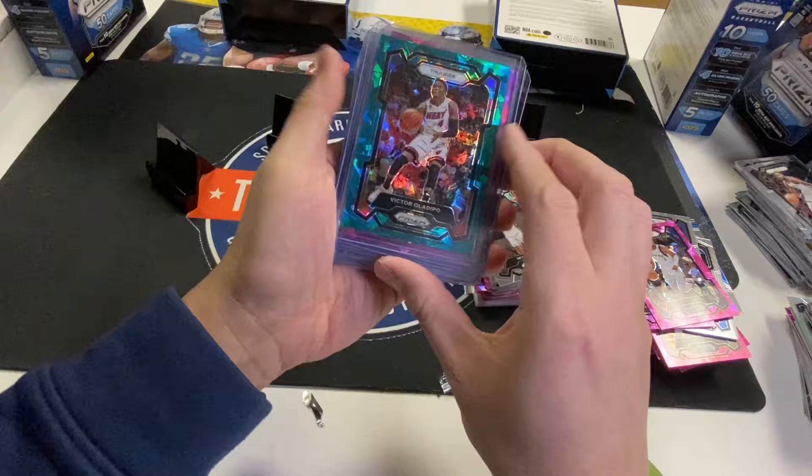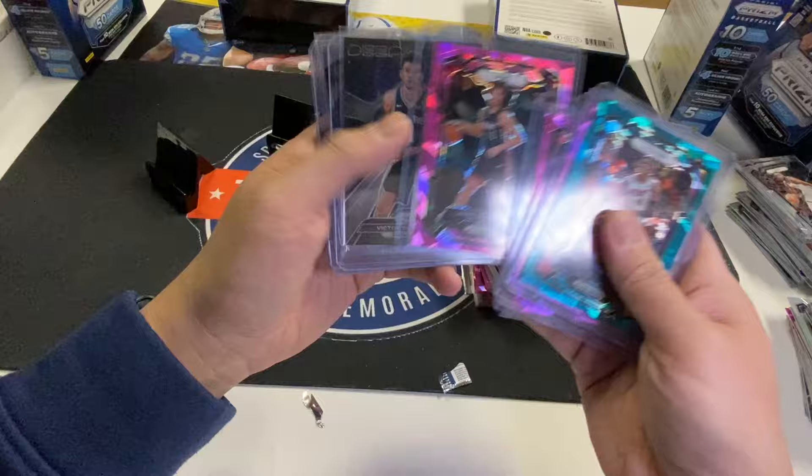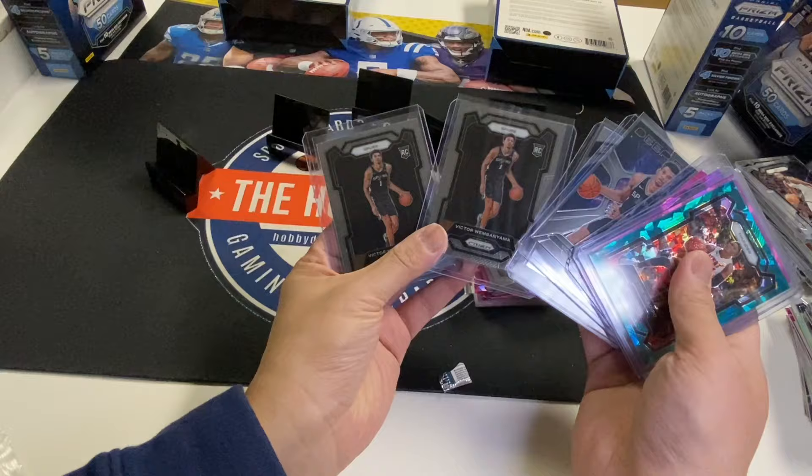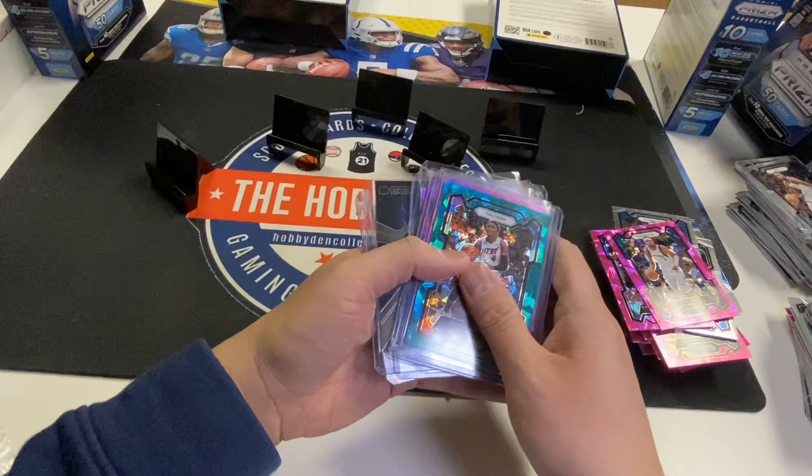Our best ones are the Teal — 1 out of 10 boxes, that might be the average, numbered to 225. Oladipo, Cam Whitmore Pink Ice, Scoot Henderson Pink Ice, Haquez Pink Ice, Wemby Deep Space, Global Reach, and two Prism Base. Wasn't horrible — I've done breaks without any Prism Base Wemby so I'll take that. Looks gradable, so it can get closer to that breaking point.